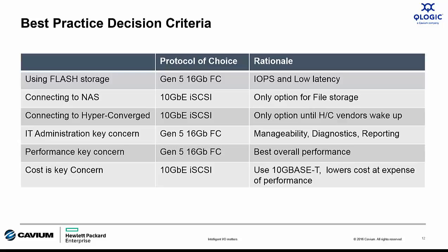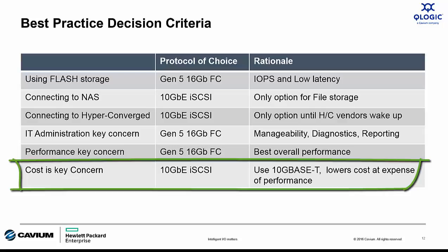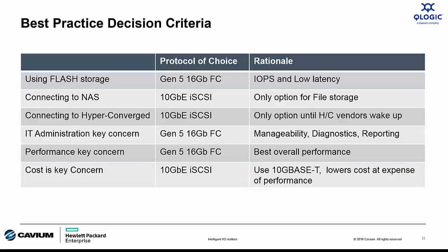As I said in the beginning, which is the best protocol? Well, it just depends. If performance and reliability matter, then lead with Fiber Channel. If cost is the ultimate driver, then iSCSI is a good choice. The key is to have a conversation with your client and make sure that you understand their requirements before making any kind of protocol recommendation.